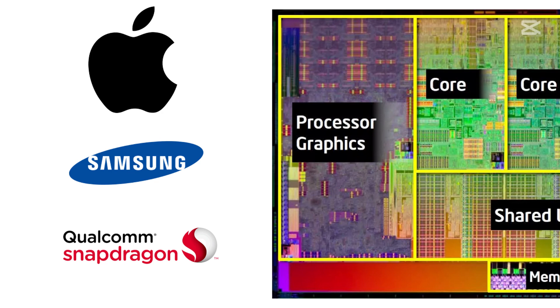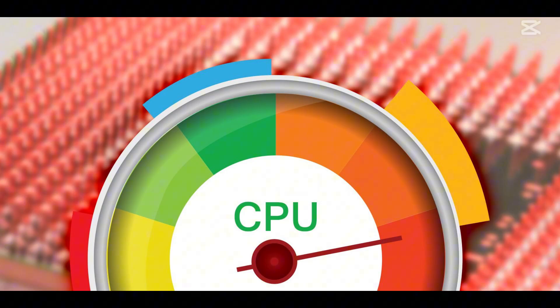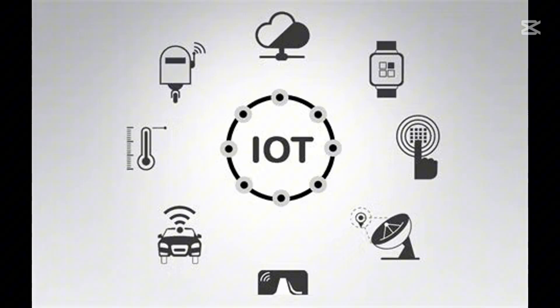Second, scalability and customization. ARM is highly customizable. Companies like Apple, Qualcomm, and Samsung can design their own cores and optimize them for specific tasks. This flexibility allows for better performance in specialized devices, from tiny IoT sensors to high-end servers.